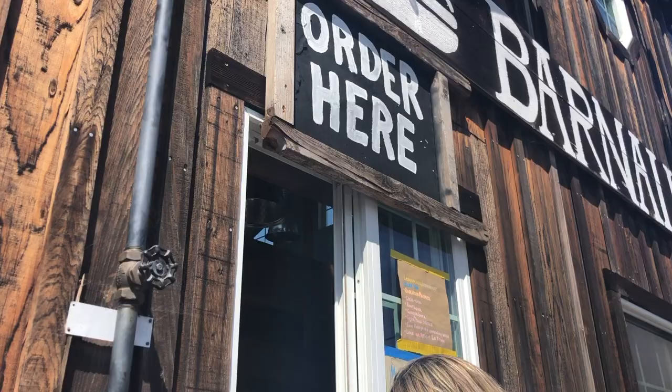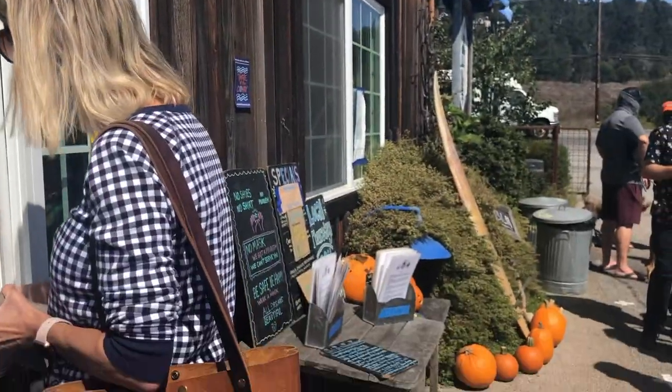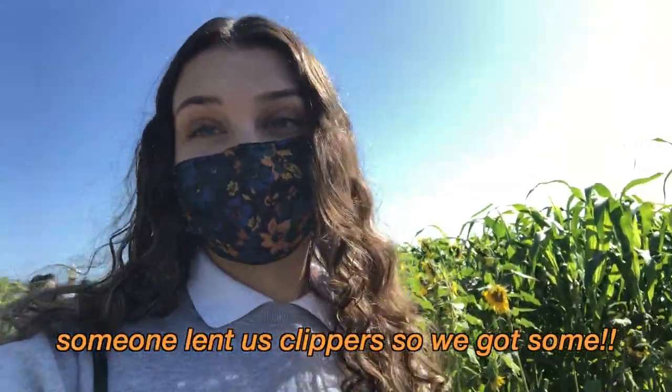I was wondering if you guys have iOS 14 because I got it, and I'm gonna make a whole video about it so get excited for that. Now we're about to go into the sunflower field. This mask is from Anthropologie — it's really nice because it's breathable and has little nose pieces. We wanted to cut some sunflowers, but since it's gonna take so long I think we're just going to hang out here and take some pictures.